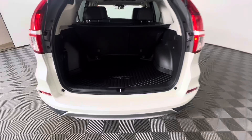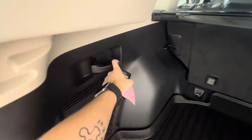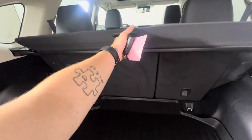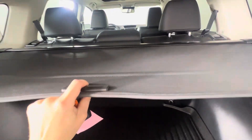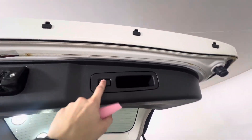Back here you've got the full coverage cargo tray. There's a little basket here for storage and these handles release the seats to put them down. You do have this little sun shade as well — a little hard to do one-handed. And up top here you've also got the button to close the trunk.